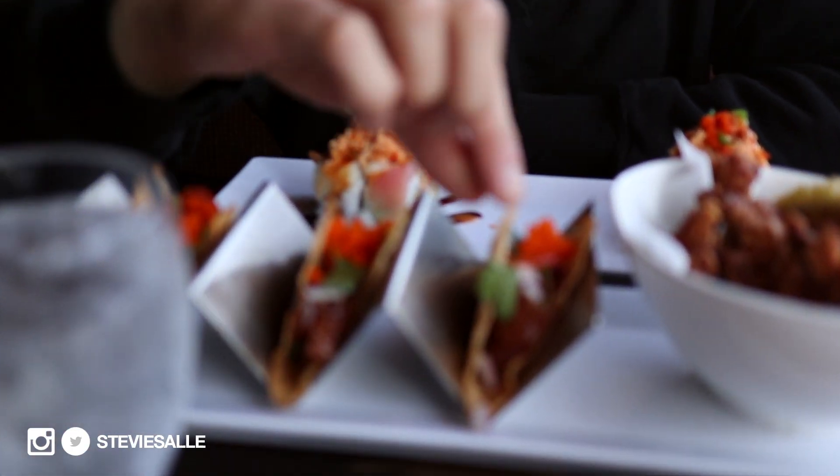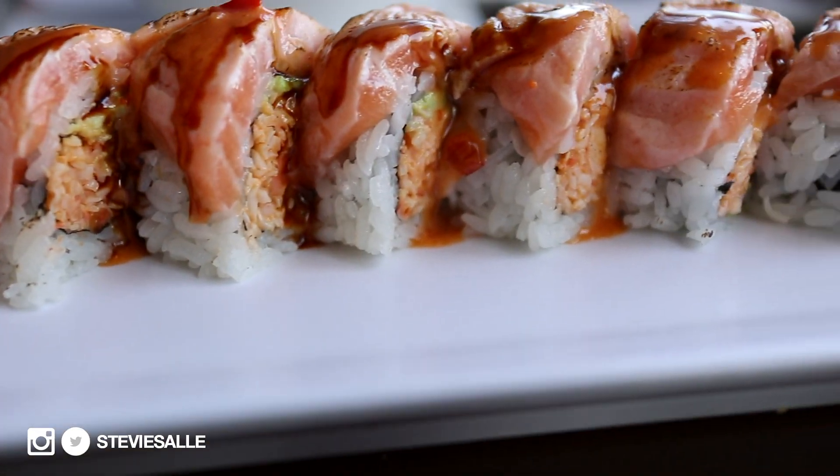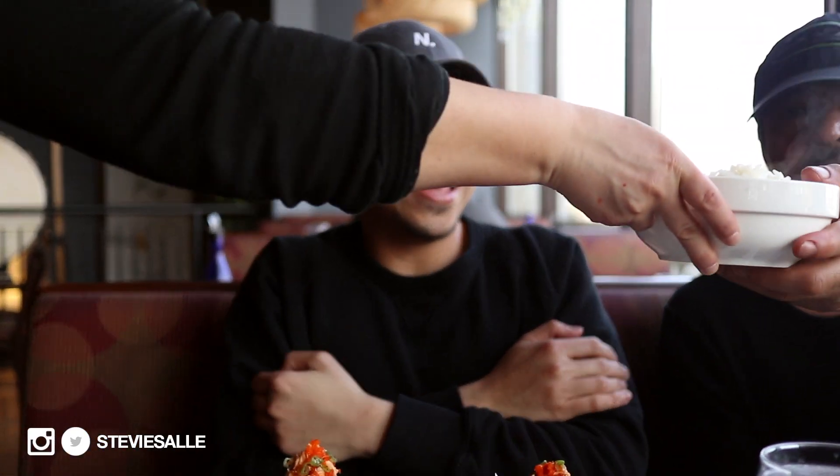We just pulled up to this place called Koi Japanese Cuisine. We did the whole clam digging thing and that was fun, even though we didn't catch anything. So we're here about to get some food. I got some sushi — a spicy tuna taco that looks really good — and some chicken as per usual. Everyone got sushi and some other stuff. We're waiting on a couple more things and then we're going to start eating.